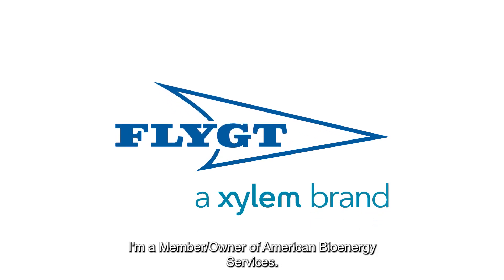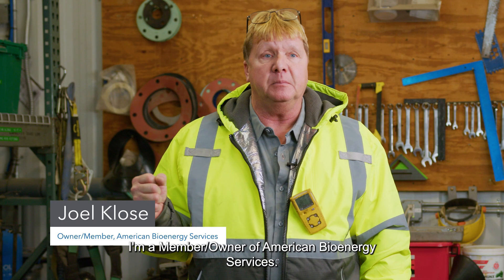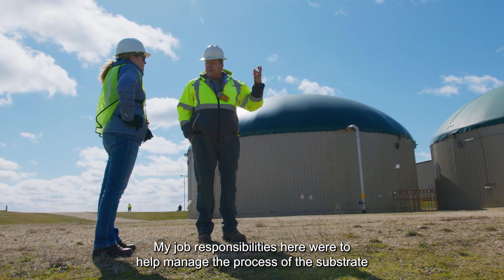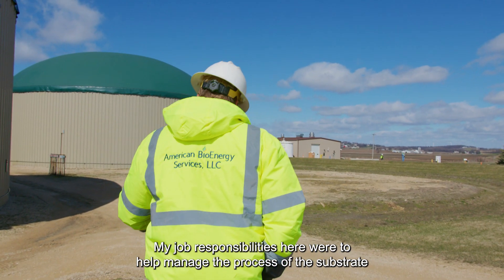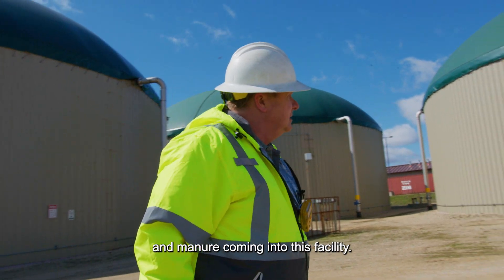My name is Joel Close. I'm a member owner of American Bioenergy Services. My job responsibilities here are to help manage the process of the substrate and manure coming into this facility.